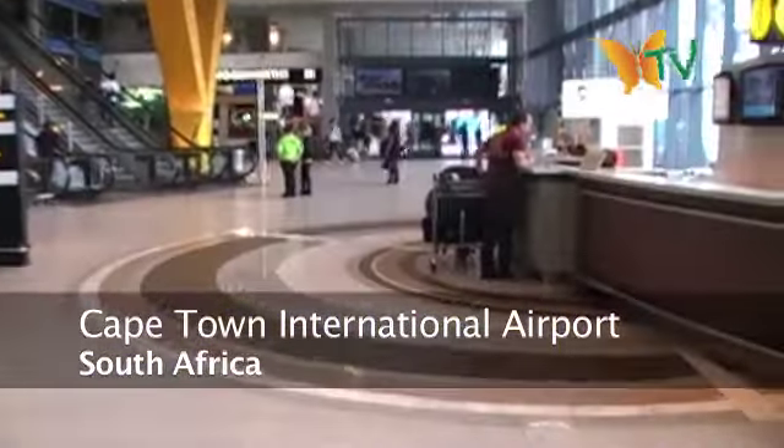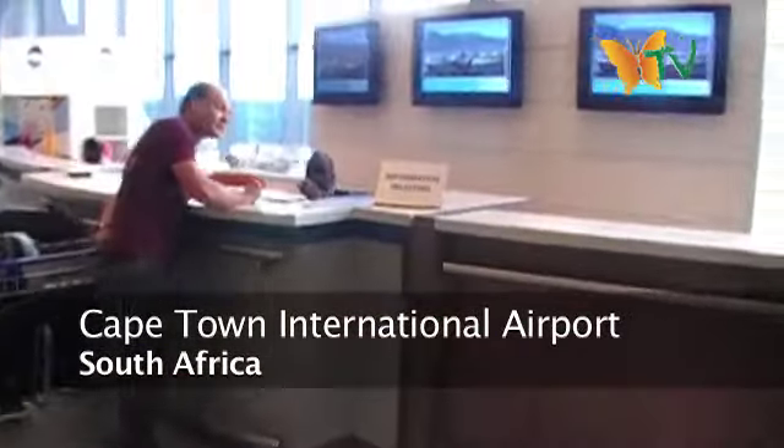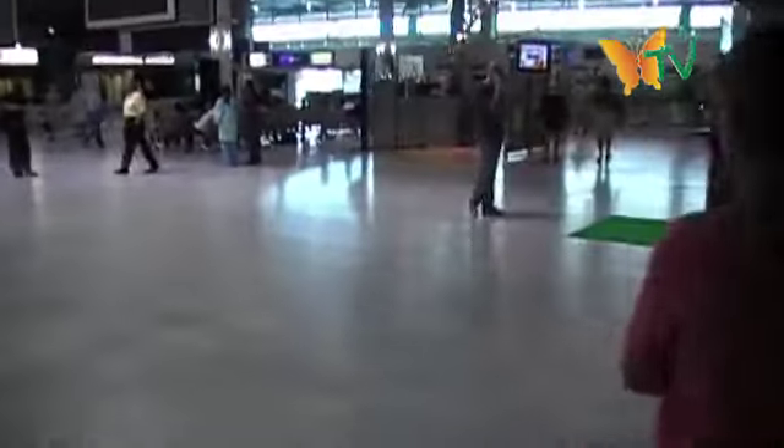It looks pretty nice — it's basically all new. Last time I was here, two years ago, this didn't exist. They're still building it, and it's almost complete. There's still a lot of construction going on outside. This is the International Arrivals Terminal.